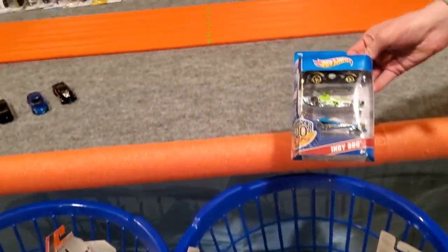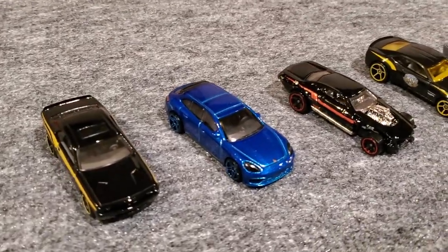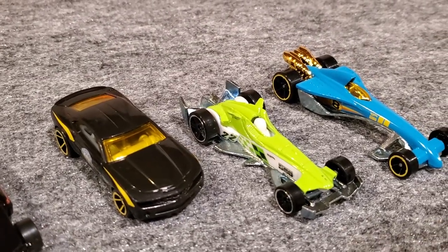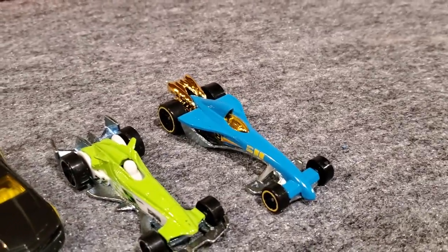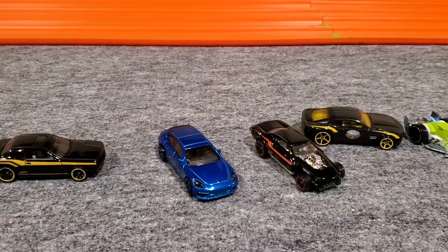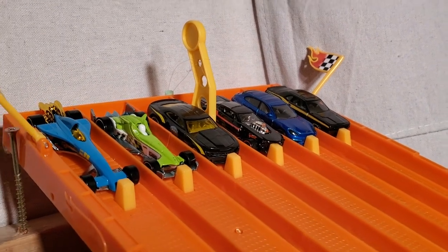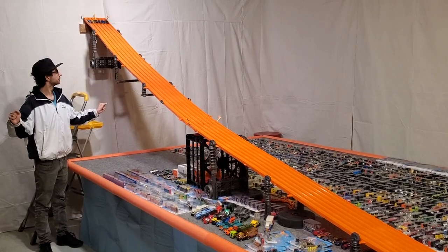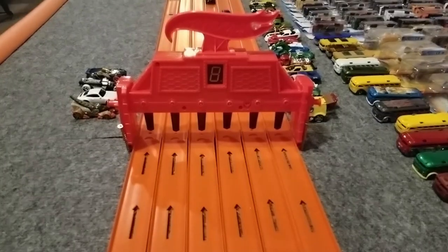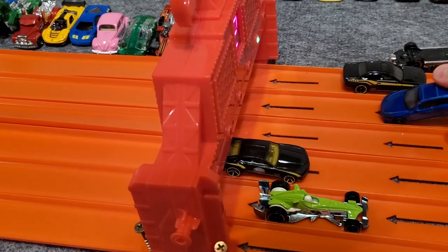We've got three from the nine-pack and Jaden's pulling out a three-pack to run against them. Out of the package we've got a Challenger, a Porsche, Project Speeder, Camaro, and Grease Lightning. The Camaro and Challenger have pretty similar paint jobs — nice out of the package. We've got the Challenger in lane one and the Camaro in lane four. It looks like the Porsche beat them out — pretty fast.